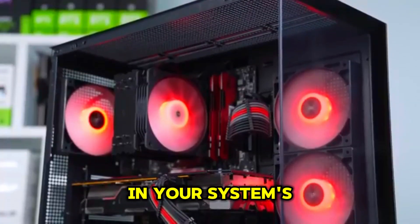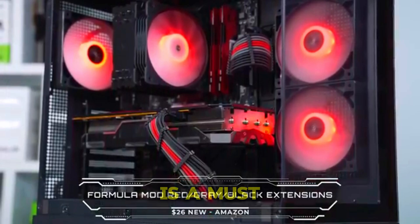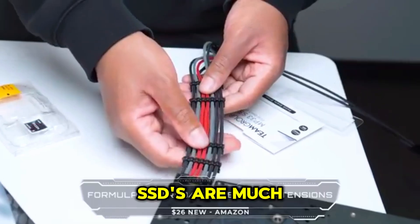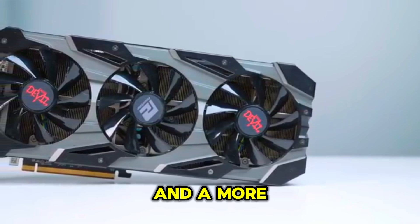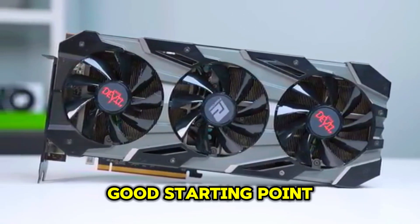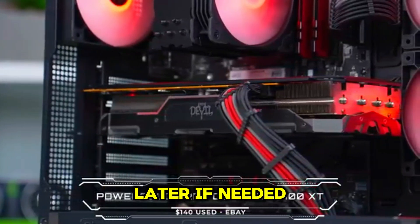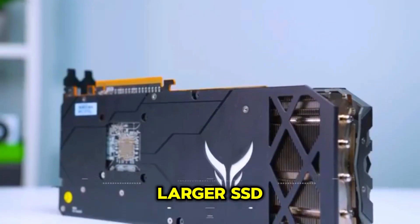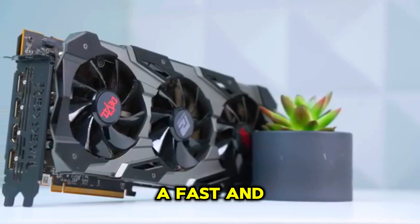For storage, an SSD, or solid state drive, is a must-have. SSDs are much faster than traditional hard drives, resulting in faster loading times and a more responsive system. A 500 gigabyte SSD is a good starting point for a budget gaming PC — you can always add more storage later if needed. Consider getting a larger SSD if you plan on storing a lot of games or other files.